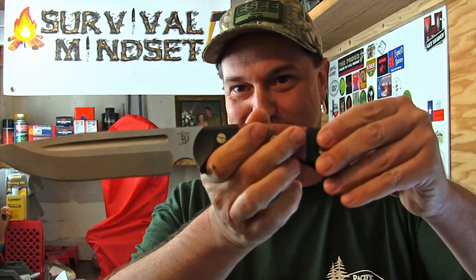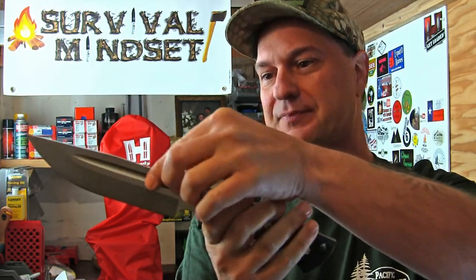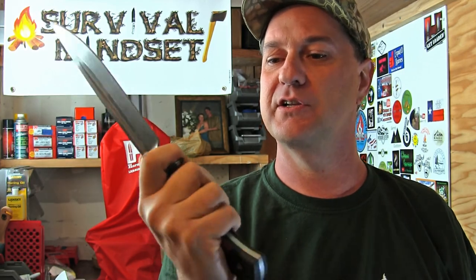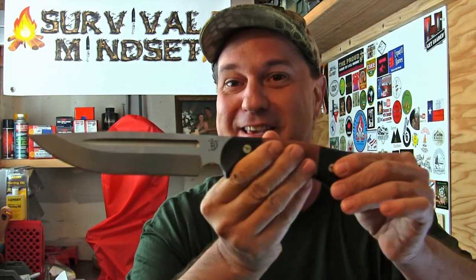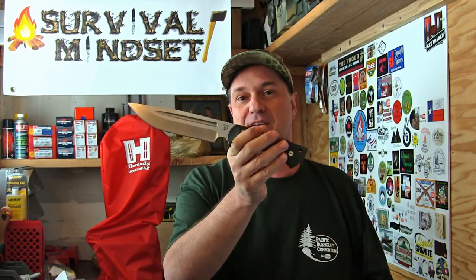Let me spin this one around for you. At the end of the video I'll get a couple shots outside so you can see it. It's got an excellent fuller, a good choil — you can do finer tasks with that choil, a little bit of chopping, and detail work. Stick around for the full demonstrations coming soon on my channel. Hit the subscribe button and click like, share, and favorite this video.